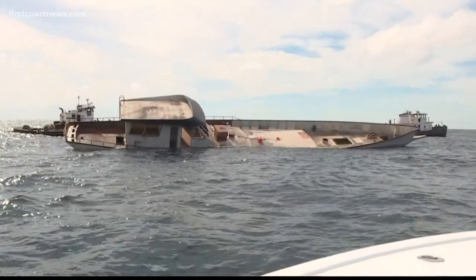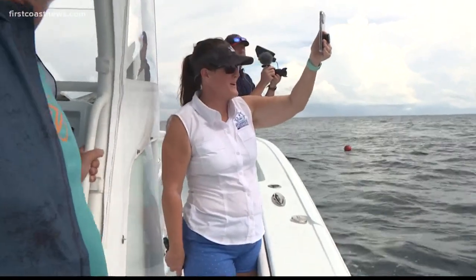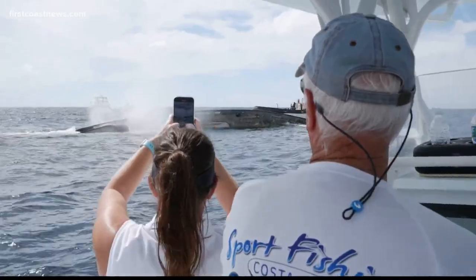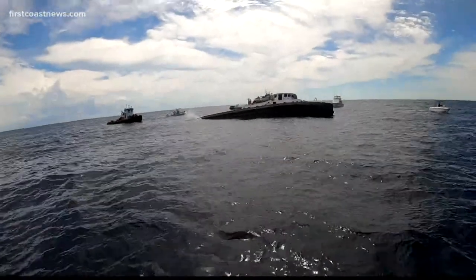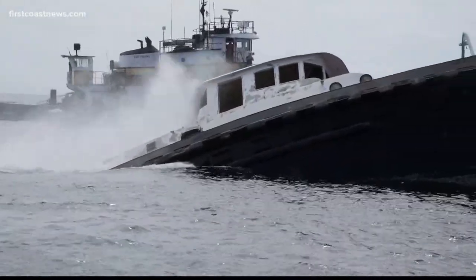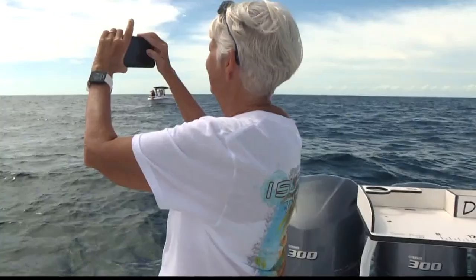The sailboat slipped under the waves, and then the tug followed. Long life of service, and there she goes. Both leaving sudden voids on the ocean's surface — not even groaning. Both sinkings brought cheers from those watching.